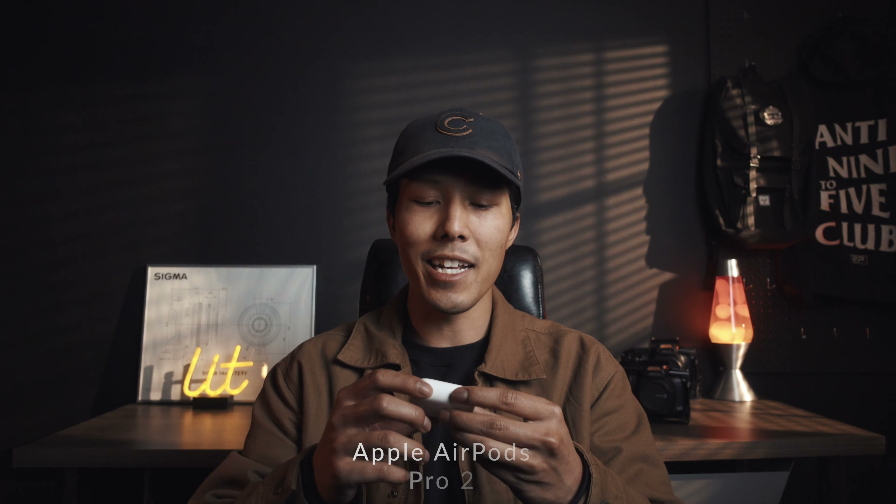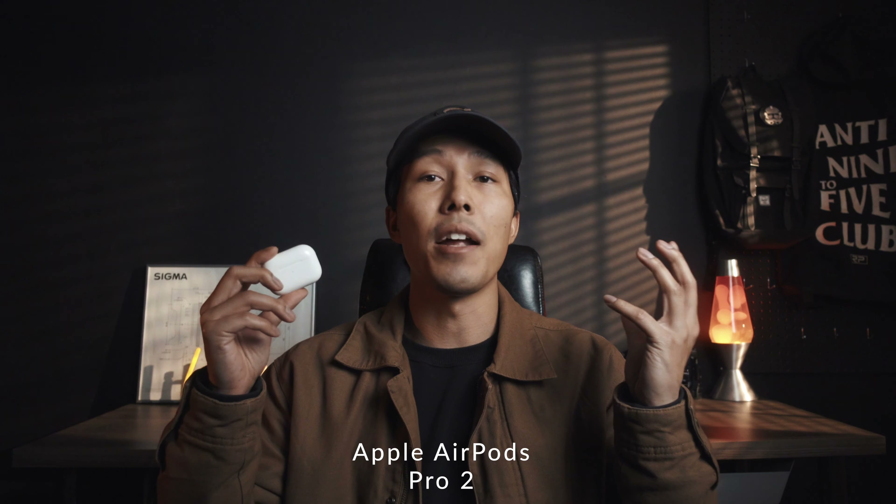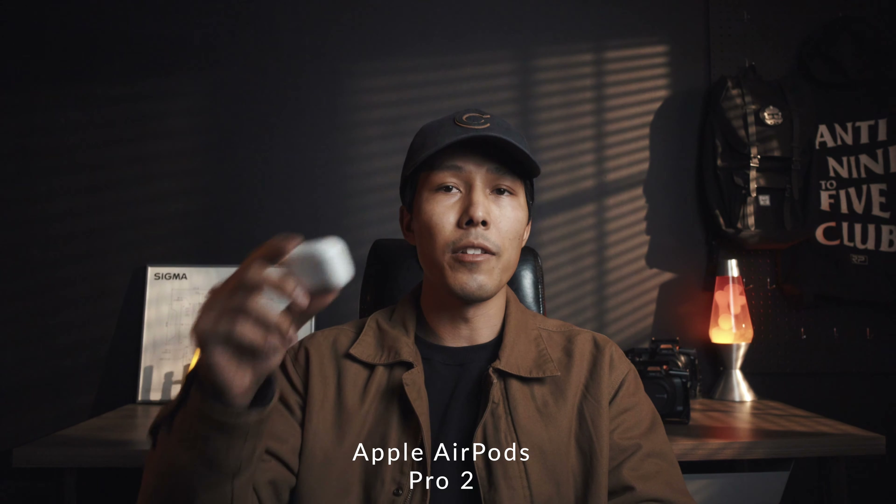Something I had reservations about getting but finally broke down and bought are the AirPods Pro 2s. These are super awesome — I regret not buying them sooner, but I got them on a great Black Friday deal. They have great battery life, amazing sound, and incredible noise cancellation. They don't fall out of your ears, and you can track them with the Find My app on your iPhone, iPad, or MacBook. I never leave without them, especially for long plane rides, taking calls, or just listening to music.